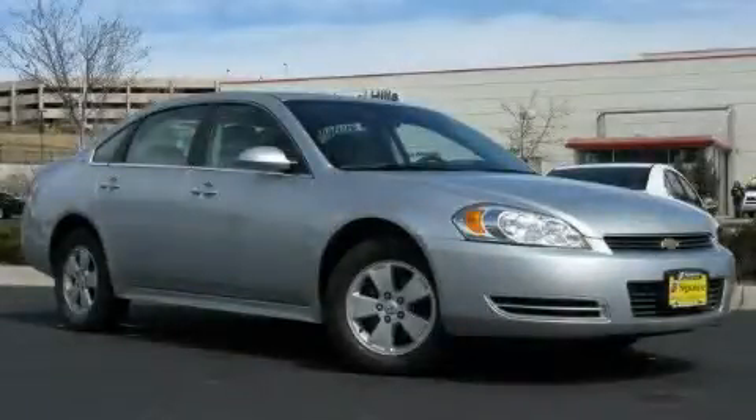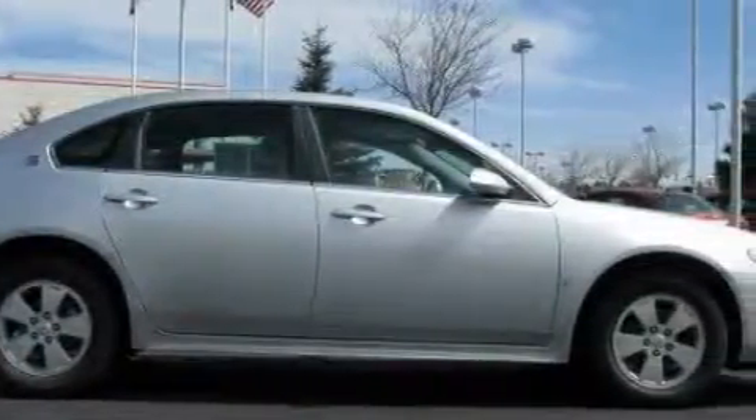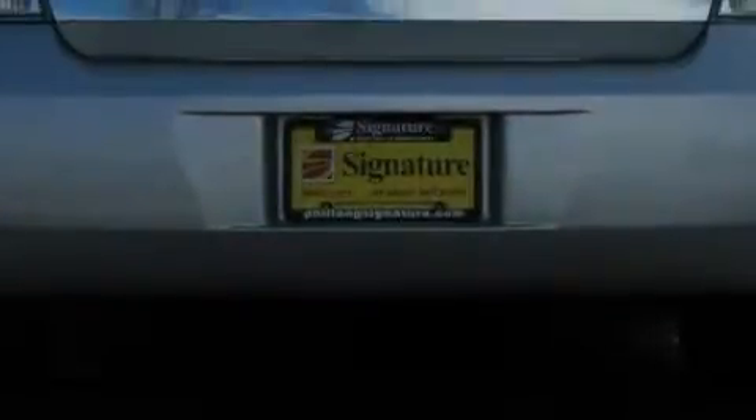This is a 2009 Chevrolet Impala. It has a 3.5-liter six-cylinder engine and an automatic transmission. Its top features include dual-power seats, air conditioning with automatic climate control, commercial-free satellite radio, a low-tire pressure indicator, a traction control system, and this vehicle has fewer than 26,000 miles on the odometer.